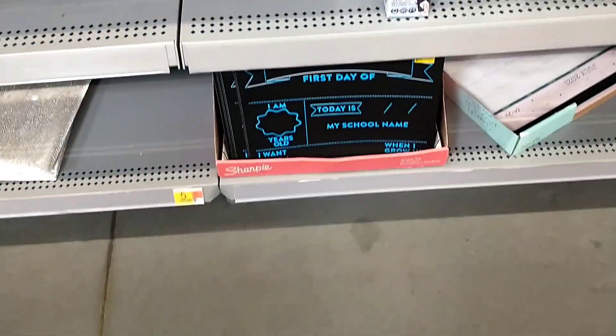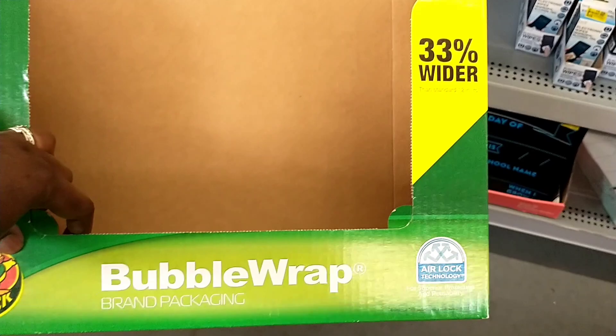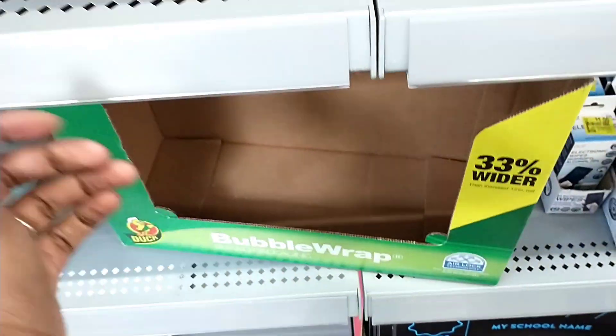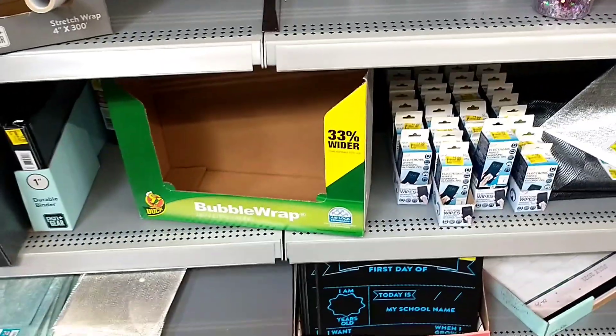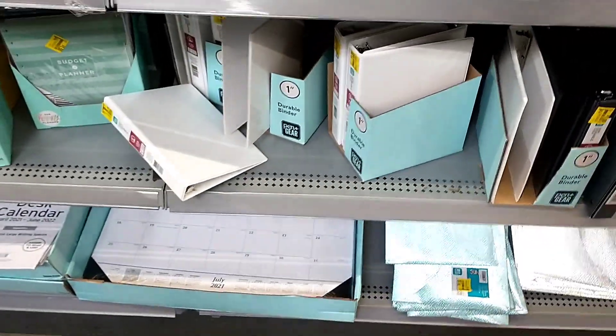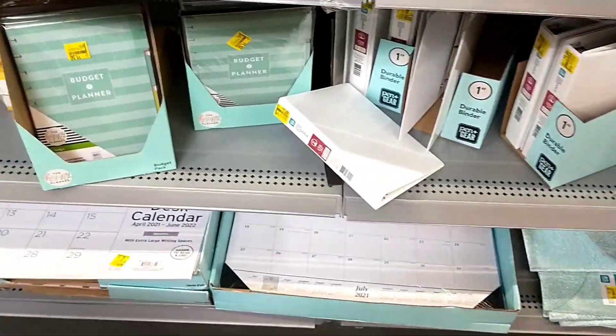I actually needed to pick up bubble wrap on this visit, and the shelf looks empty — looks like I missed some clearance bubble wrap. I'm hoping it was just put in the wrong place, because I wasn't expecting to see bubble wrap on clearance at all. I'll check to see if there's any more.